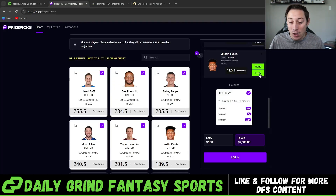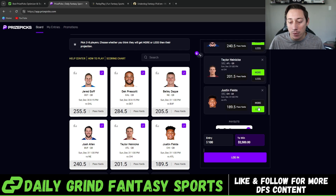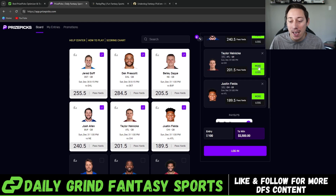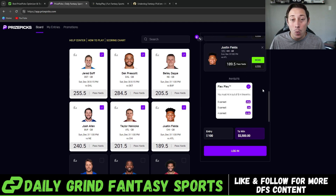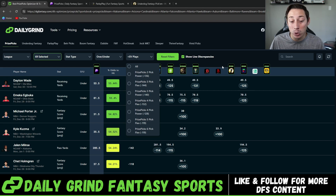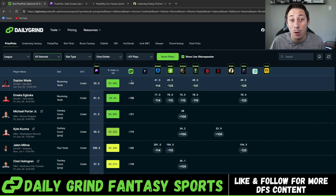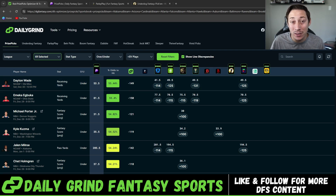For example, if I take the over or the under on Justin Fields' line, it doesn't adjust my payout. Same thing if I did it with Taylor Heineke — it's not going to adjust my payout. So therefore, we can find plays on the sportsbooks that have heavily juiced odds and get them at better odds here on prize picks. Playing those plays with better odds on prize picks as opposed to the sportsbooks over the long term is how you're gonna be profitable doing this.